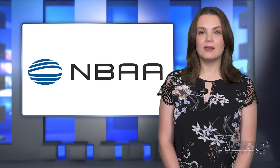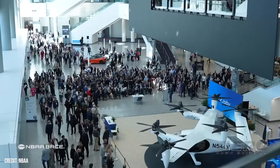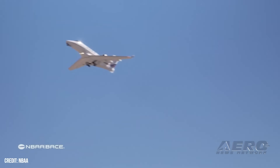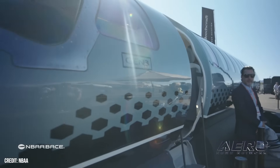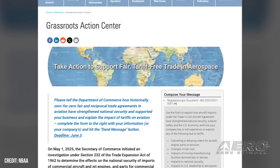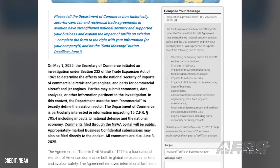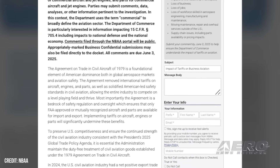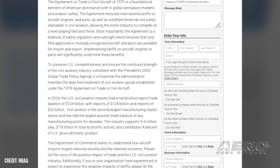NBAA pushes members to weigh in on tariffs. NBAA urges its members and business aviation stakeholders to voice their opinions and concerns on a U.S. Department of Commerce investigation into the impacts of imports of commercial aircraft, engines, and parts on national security. Commerce Secretary Howard Lutnik opened the investigation under Section 232 of the Trade Expansion Act of 1962, addressing the potential impacts of imports to the nation's economy and national security. The department is taking public comments as part of its evaluation, with the deadline for comments set for June 3, 2025.